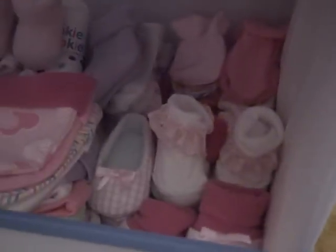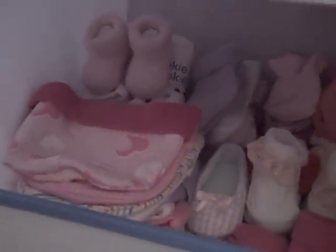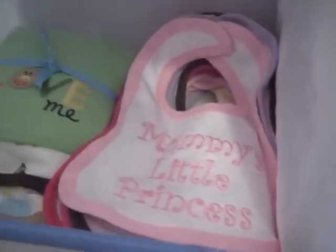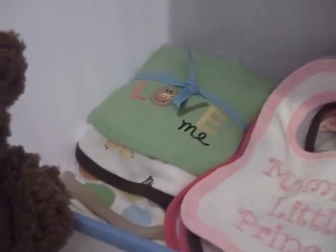I got a bunch of receiving blankets — a bunch. And that's a Swaddle Me, by the way. And then these are all bath towels. And then I got a bunch of shoes, socks, hats, and a lot of bibs. And I got a lot of burp cloths, but I plan on having disposable bibs, so that should be fine. And then there's two blankets here in the pink, and there's another pink one back there that my friends also got me.